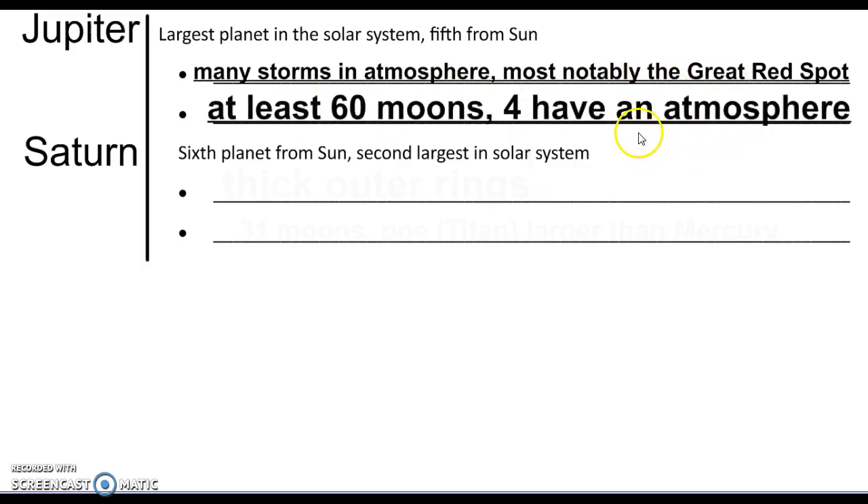Jupiter has the most moons at 60, and four of them have an atmosphere of their own. Saturn is the sixth planet from the Sun and the second largest in the solar system. It has thick outer rings — that's what people usually know Saturn for. Jupiter has rings too, as do Neptune and Uranus, but Saturn's rings are really thick, made up of ice and rocks.